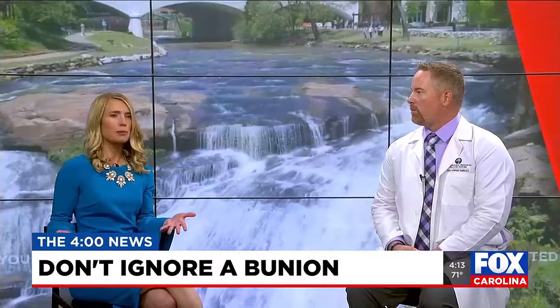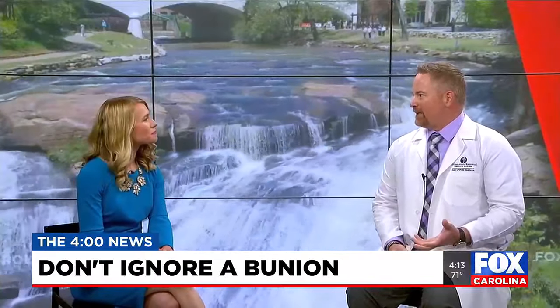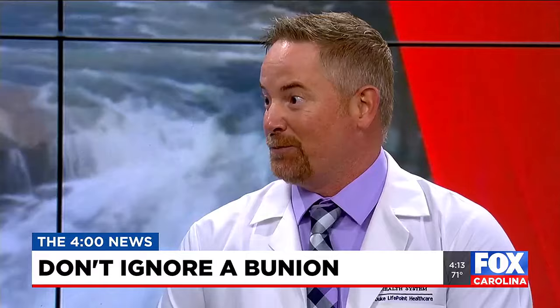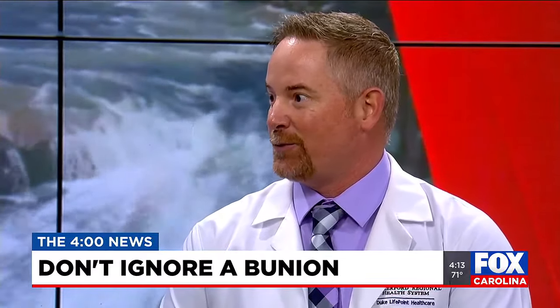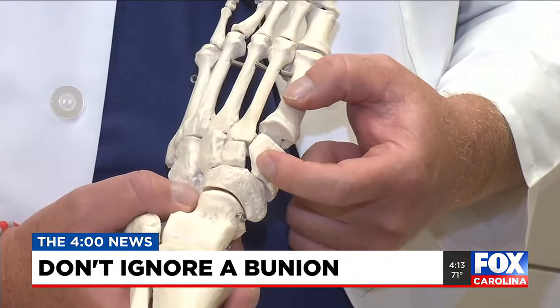It's first important to help people understand what bunions are. A bunion — a lot of times people will describe it as a painful bump on the side of the big toe joint, but it's more complex than that. It's actually an angular deformity of the long bone behind the big toe joint, from an unstable joint in the midfoot.